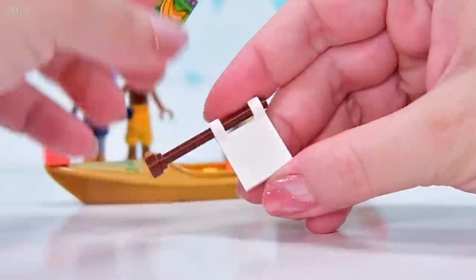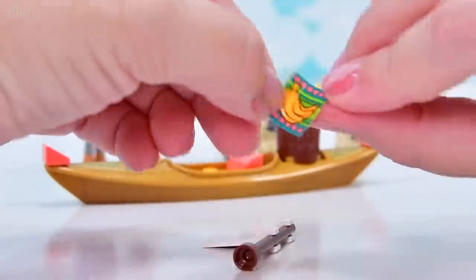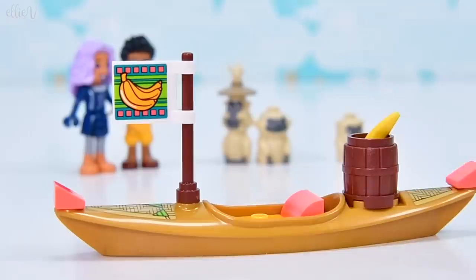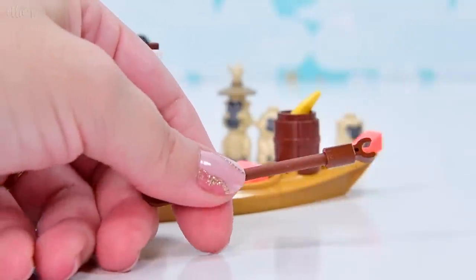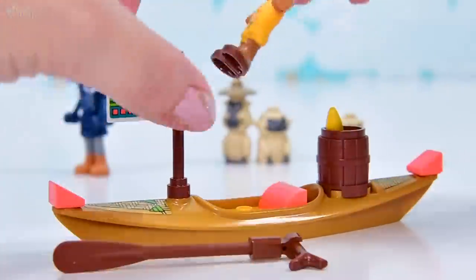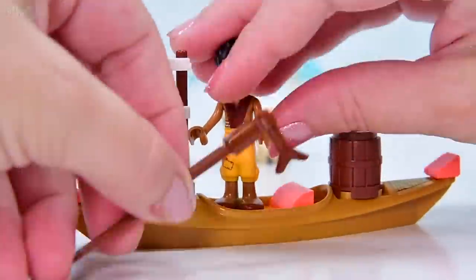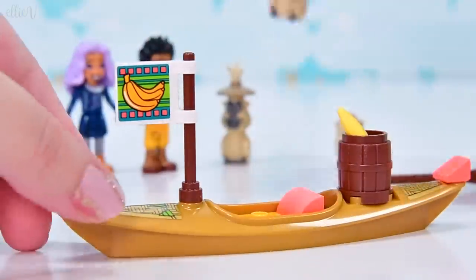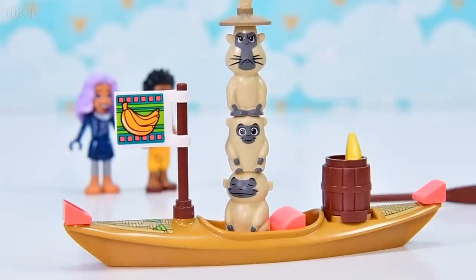This is the flag which has got bananas on it, so you can see from a distance that's where the bananas are being sold. This is obviously for the monkeys — it's a banana boat, it's their boat. We do get a single oar. We can't sit a mini doll down in here but they can stand up and ferry it along with the oar. But it really is for the monkeys — so let's stack them, let's play a stack of monkeys! Cranky monkey on the top!